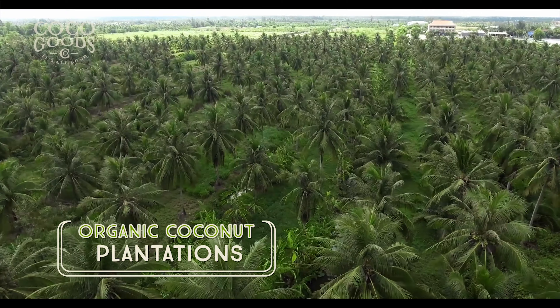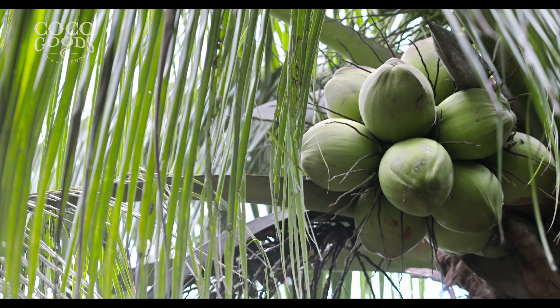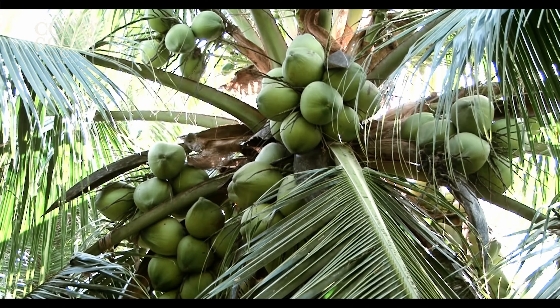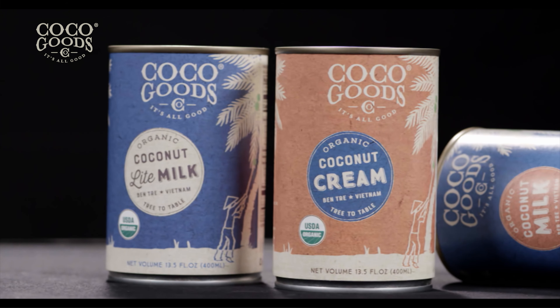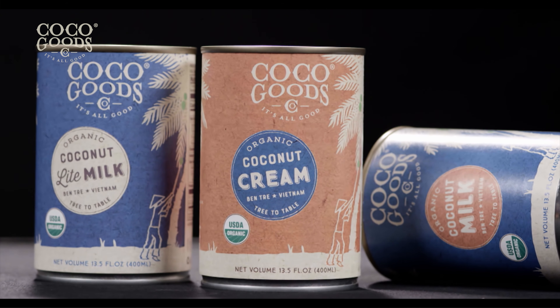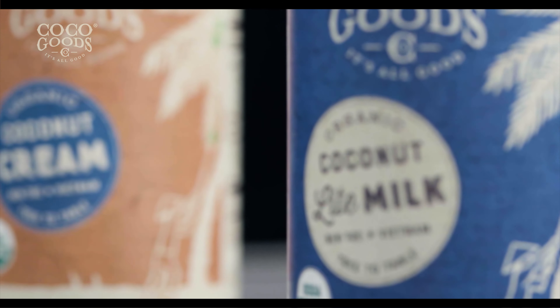Organic coconut plantations in the Mekong Delta of Vietnam are known to grow the highest quality coconut in the world. Coco Goods has developed a branded product line to deliver the highest quality grown and processed organic coconut milk and cream to many countries and markets around the world.